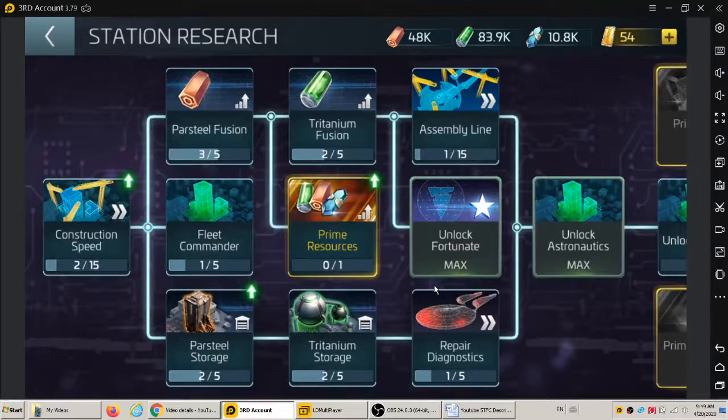Good morning everybody, we're doing station research. It's me, Kim, and Felix here. Say good morning everybody. Felix yeah, a lot of Felix's family and everybody. Hi mom. So here we're doing the construction speed.